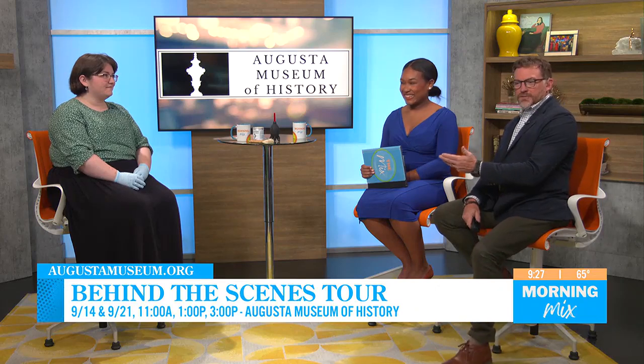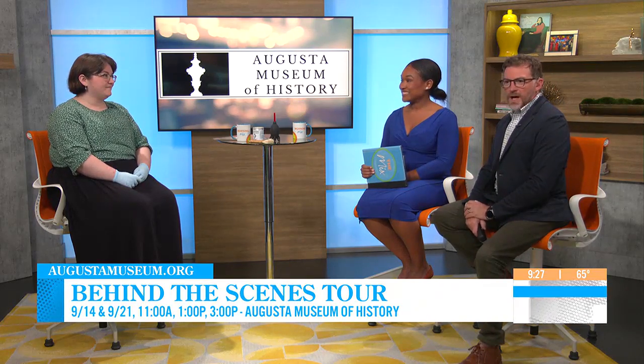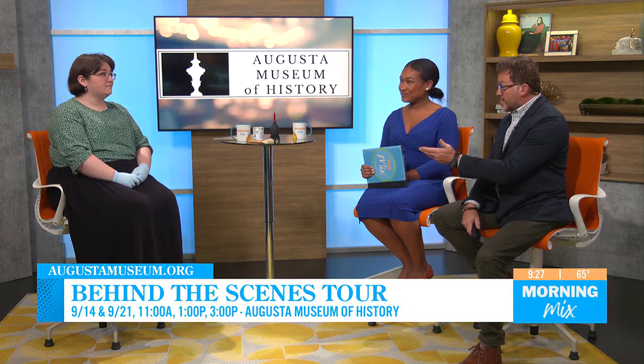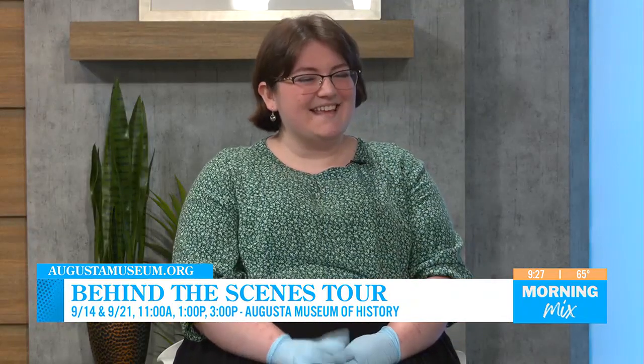This is a once-a-year event, so definitely check this out to see what it looks like behind the scenes of the Augusta Museum of History. Head to AugustaMuseum.org for all the information. This tour is included with your museum admission. Thanks so much, Alina — we appreciate it. Thank you.